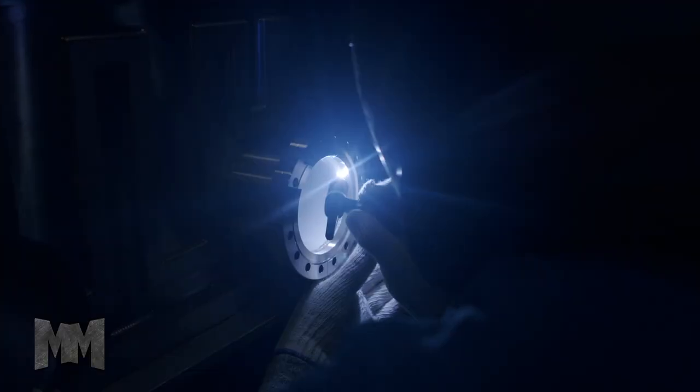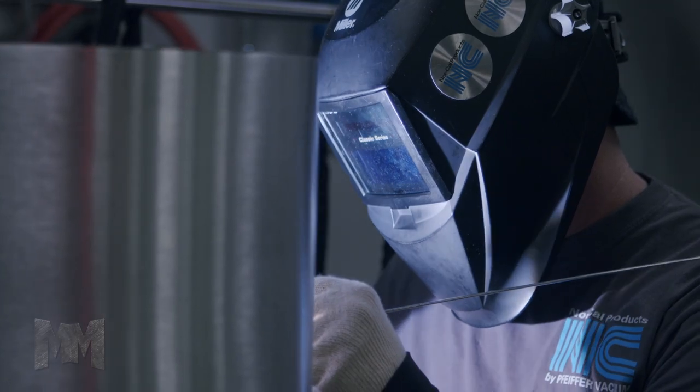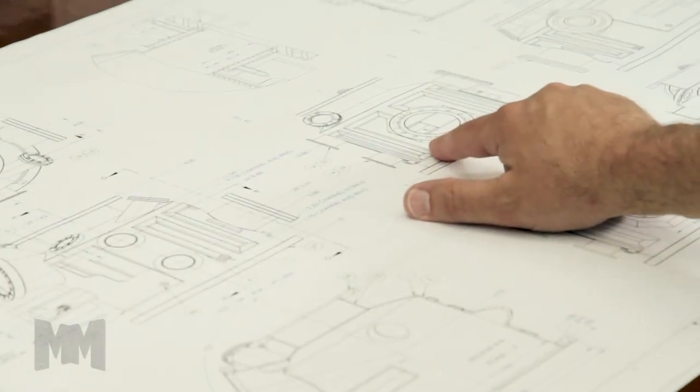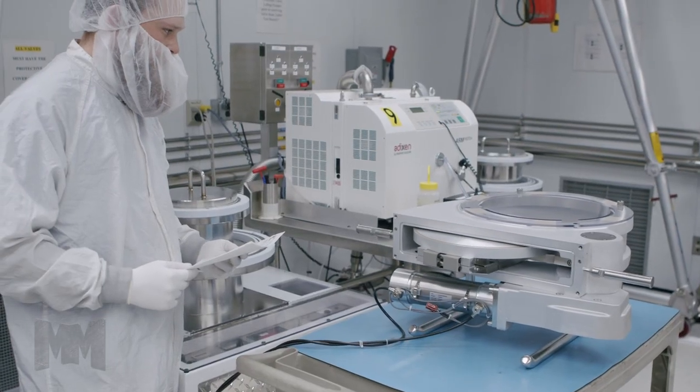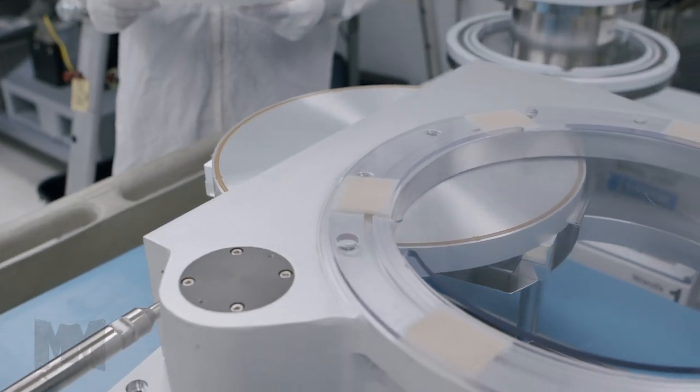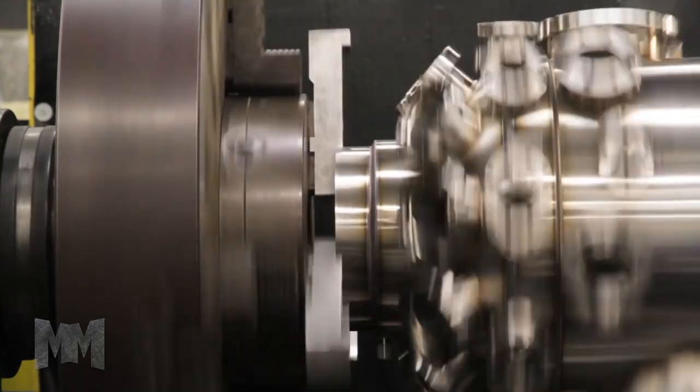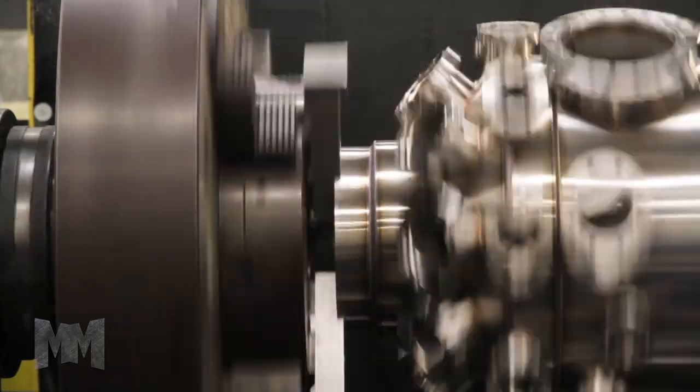Many traditional and emerging technologies rely on high and ultra-high vacuum environments for their process integrity and success. NorCal Products designs and manufactures the vacuum components required to support these technologies and to serve manufacturers of semiconductors, displays, coatings, lighting, energy, smart sensors, and data storage, to name a few.